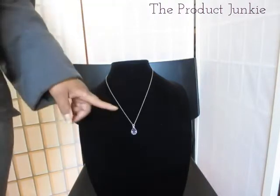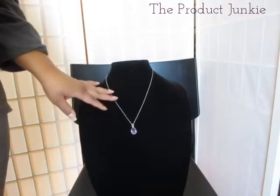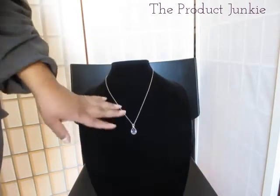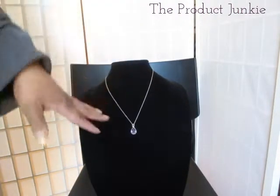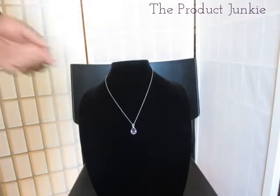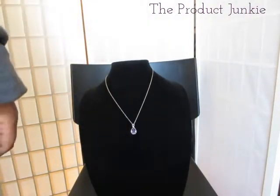I also purchased another Swarovski crystal pendant — this one is a little bit smaller and it is in purple. It's the Karis collection. I meant to correct myself earlier: these chains are actually 20 inches long. It's pretty much the same exact design as the orange crystal but a little bit smaller. I believe this one might be five carats.